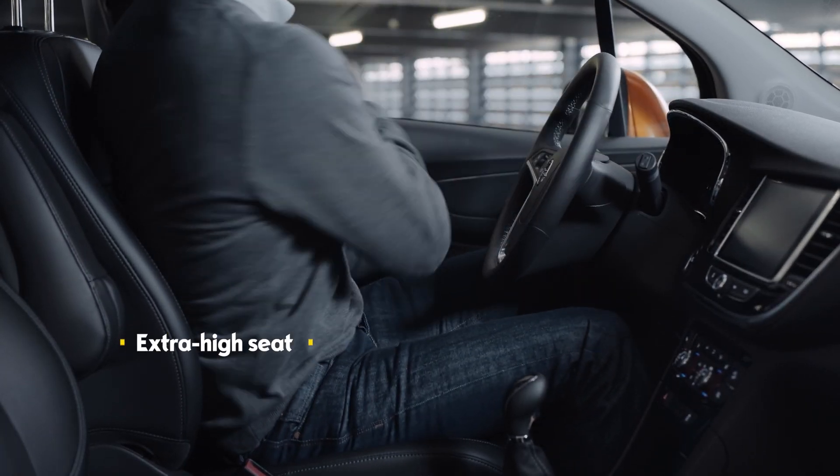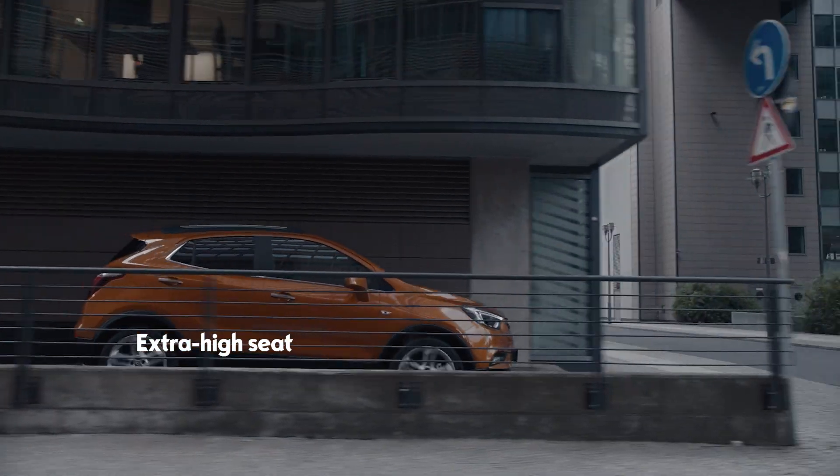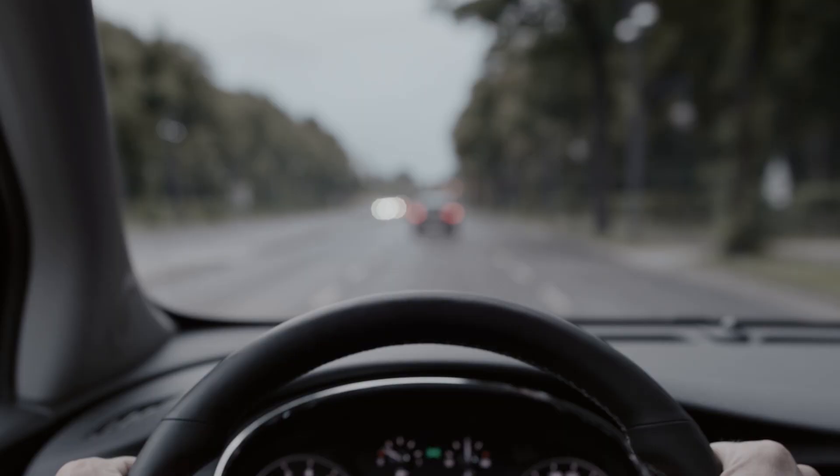The extra-high seat makes it easier to get in and get out and guarantees a better overview.